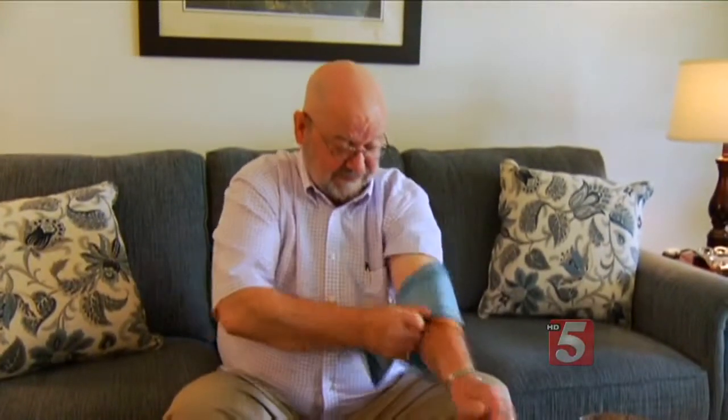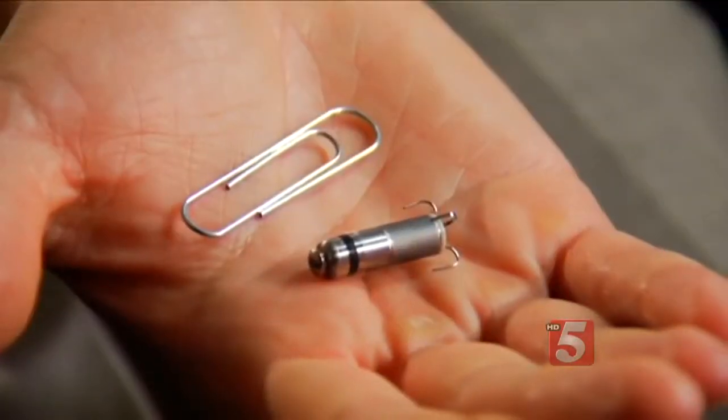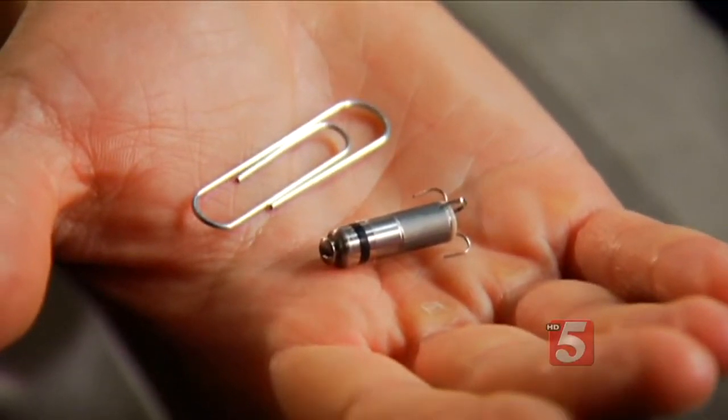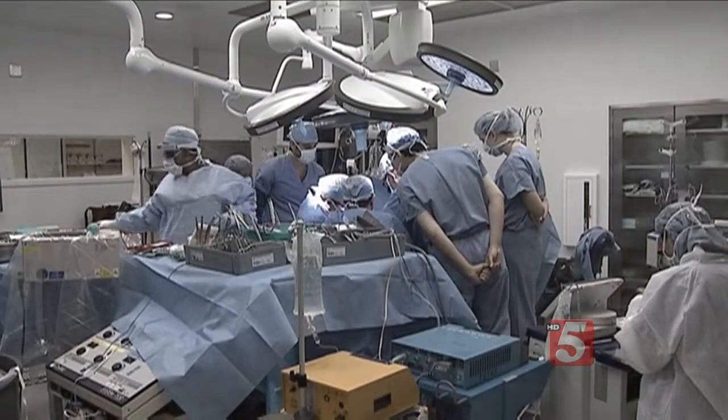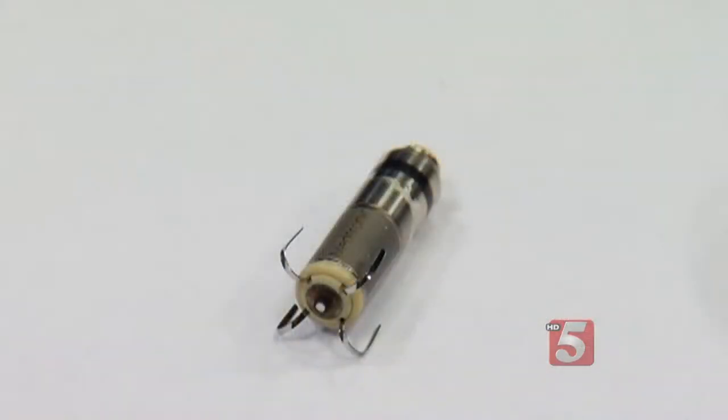Atrial fibrillation means Tom's heart is pausing, so a miniature device is about to automatically put his heart back in rhythm. In May, surgeons implanted a leadless mini pacemaker in Tom's heart as part of a clinical trial.